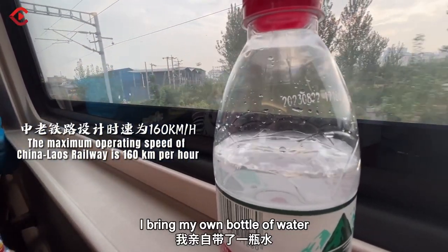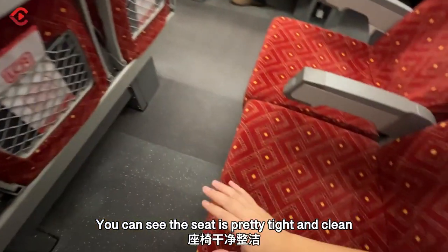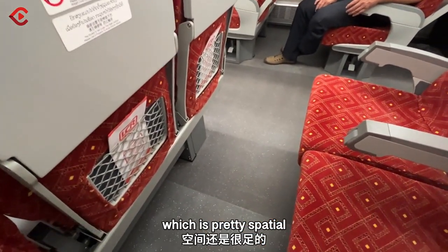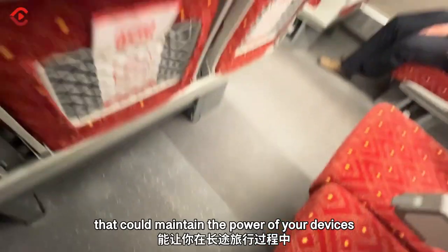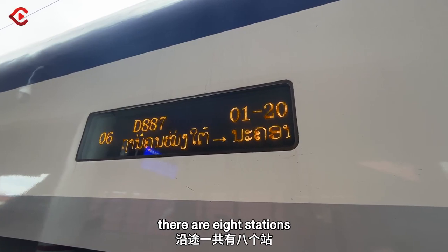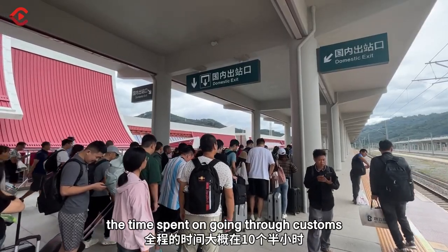I brought my own bottle of water and we're now traveling at a speed of 160 kilometers per hour. It's pretty steady. Right here you can see the seats — it's pretty tight and clean. The leg space is more than five or six feet, which is pretty special. Right down there you've got charging facilities to keep your devices powered since it's a pretty long trip. There are eight stations along the route that stretches over 1,000 kilometers, and the journey takes 10 and a half hours including time spent going through customs.